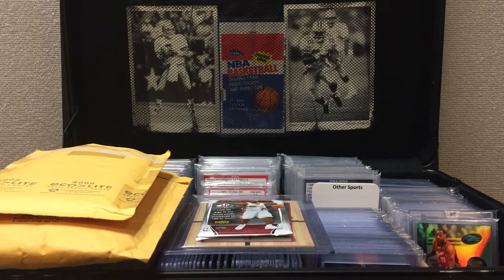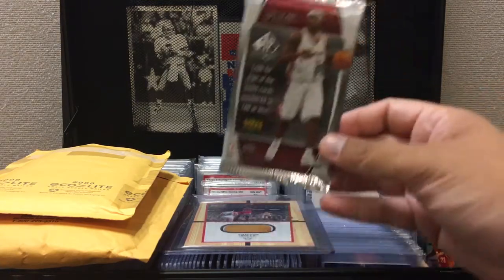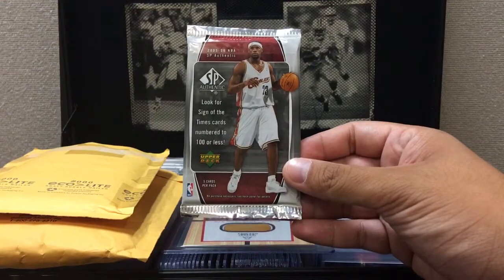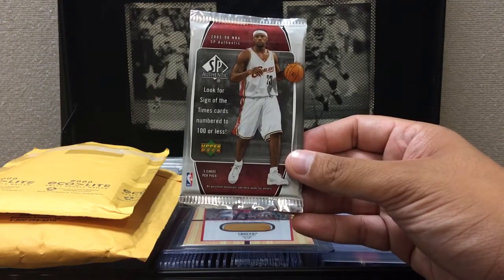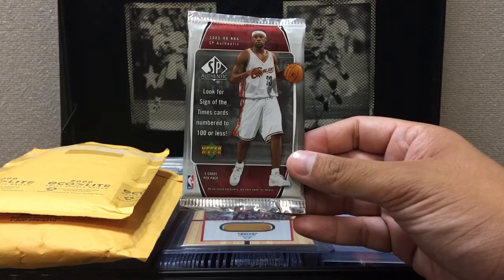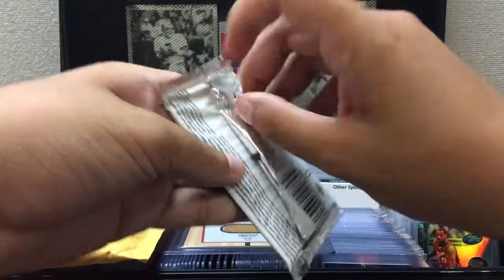Hey, what's up guys? If you read the title, you know what's about to happen. If you watched my last video, my throwback pack break, I opened up some packs of SP Authentic and I was going to my bag and I forgot one pack, so here it is. I also have some mail day. For my new subscribers, if you want to go to a couple videos ago, my 50 sub contest — the contest ends tonight and I'll probably post a video Monday or Tuesday, so keep a lookout for that.